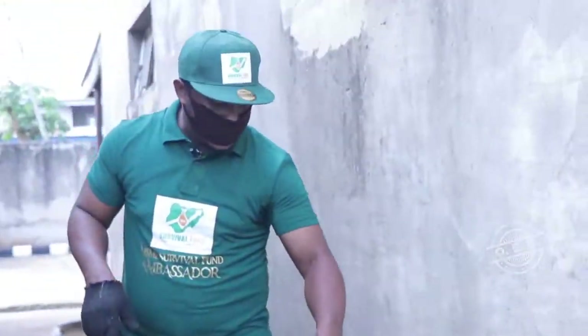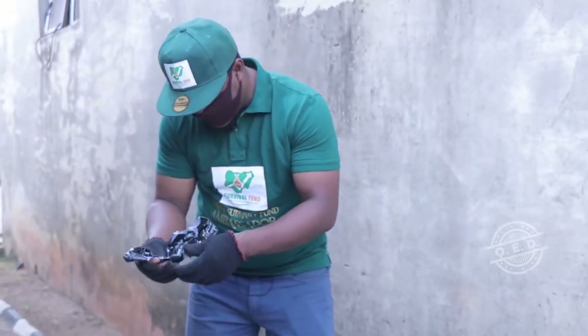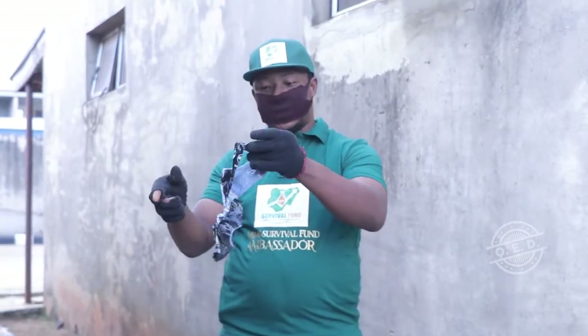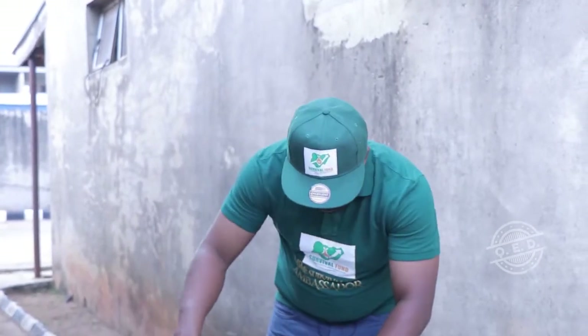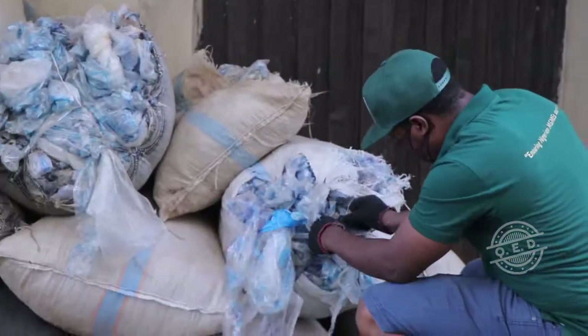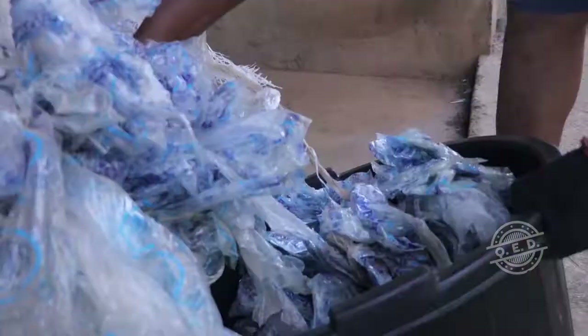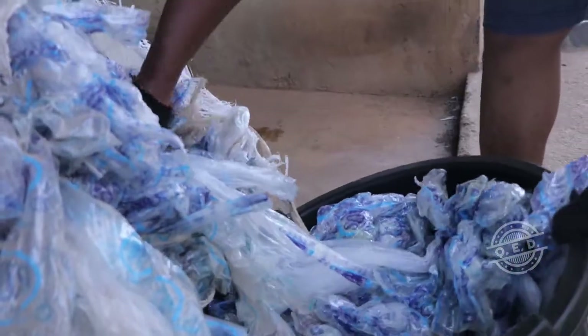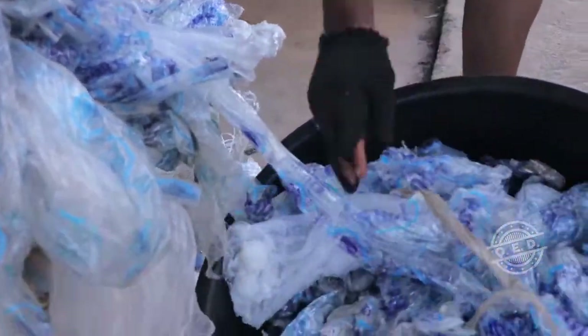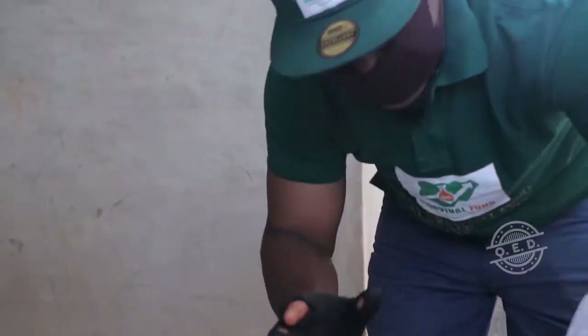We got this particular waste from ShopRite. As you can see, there are things like an energy drink wrapper, and this one is for bottled water. This is the pure water waste. As you can see, there is some high-density film inside. We are going to remove them because we process them separately.